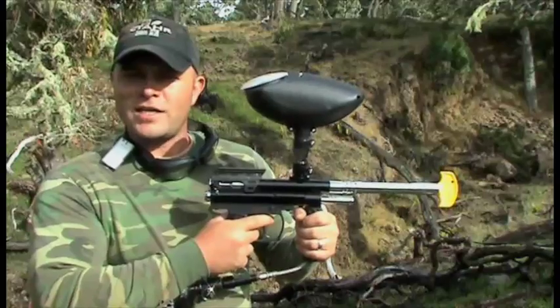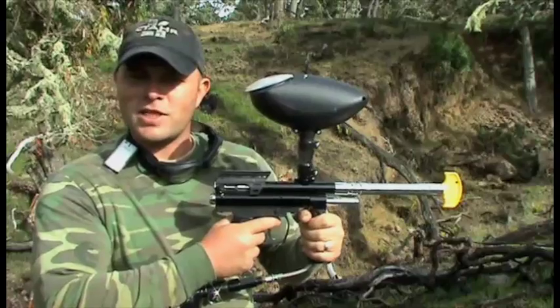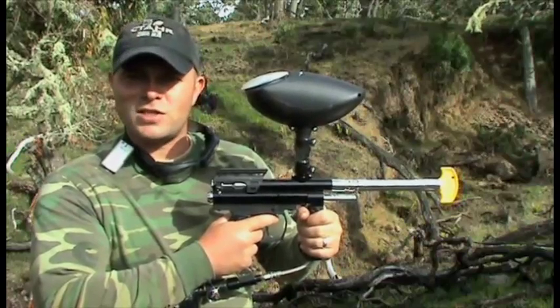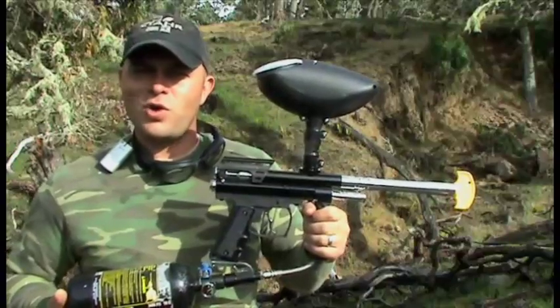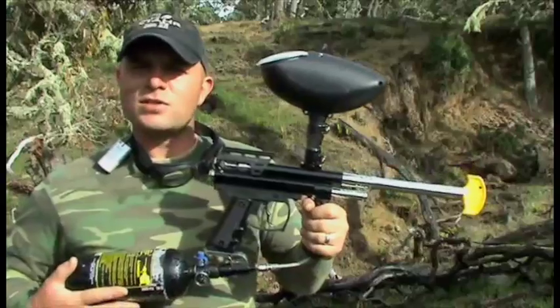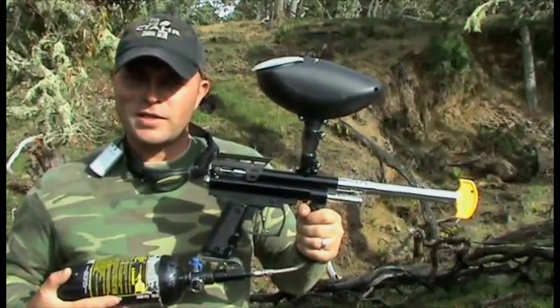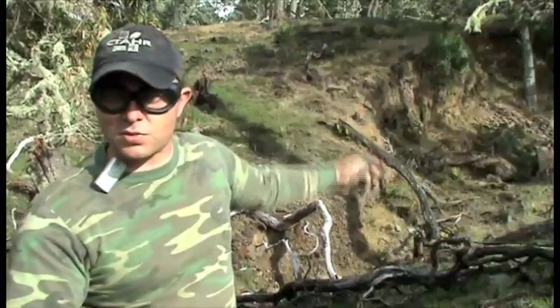The concept behind HBT is to provide a new technique in accurate, long-range, directed application of herbicide to weed targets. The technology in recreational paintball is quite advanced. This is a lower end air gun, and I can still target weeds from over 100 feet away. I'd like to demonstrate how I can use HBT to target this banana poka behind me across this ravine at well over 100 feet away.